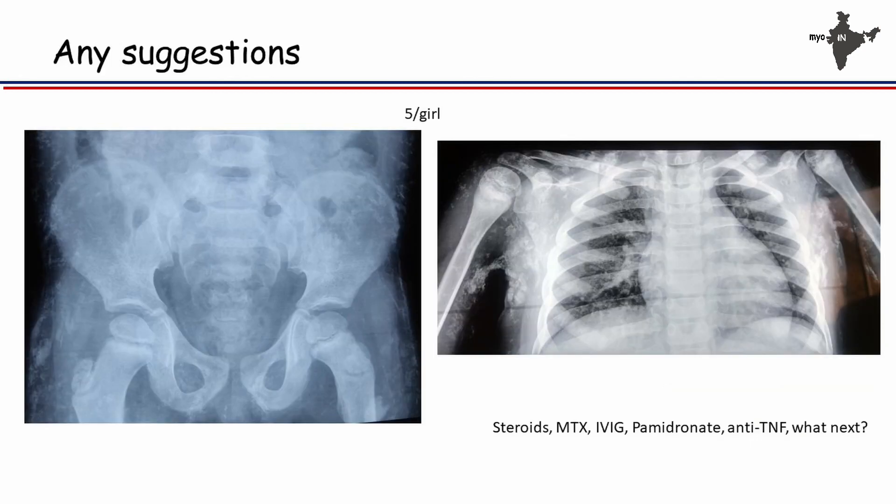We have this child with extensive facial calcification. We have given corticosteroids, methotrexate, intravenous immunoglobulin for six months, pamidronate, and anti-TNF. What next? Tofacitinib, rituximab, thalidomide. She will probably go through all the options one after another, and we don't know if we will be successful or not. Thank you.